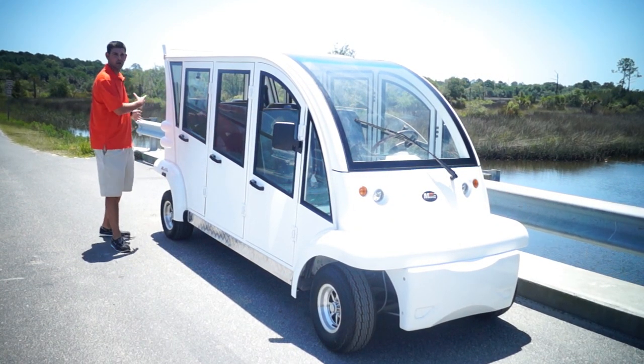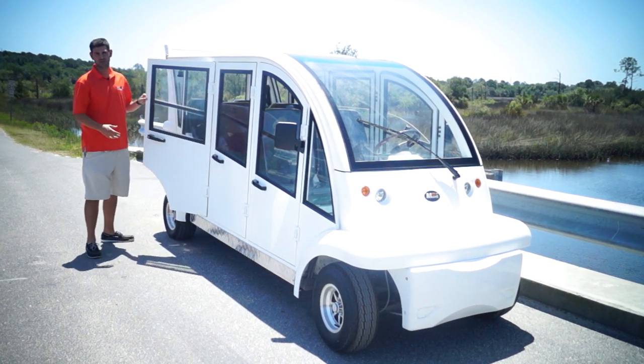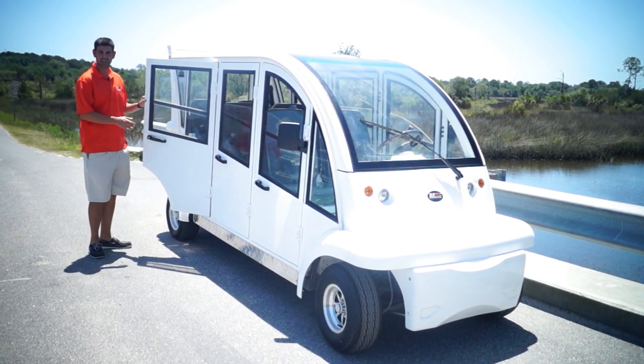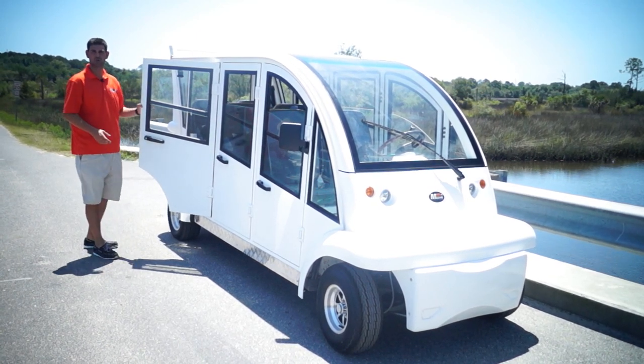Starting from the back to the front — the hard doors are the reason why you're buying this. These are actually aluminum doors, and they have actual door locks on here, which is great for security.